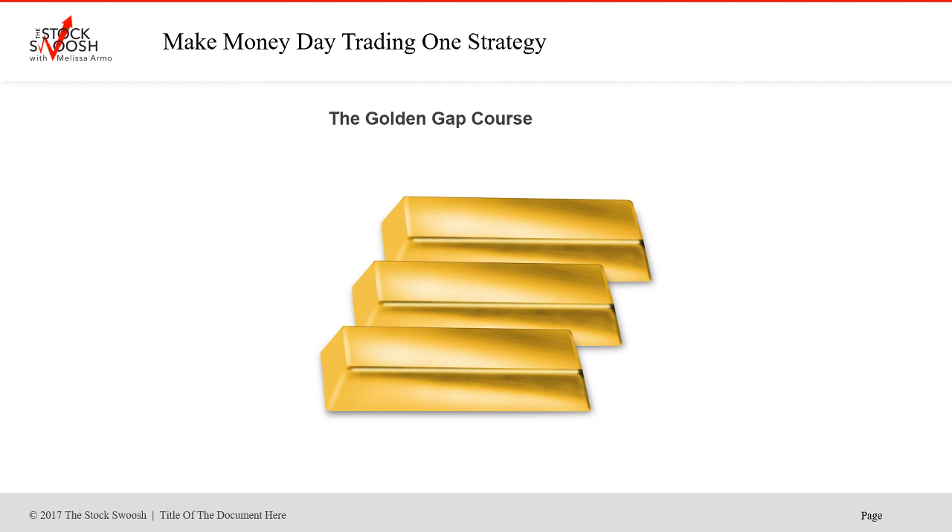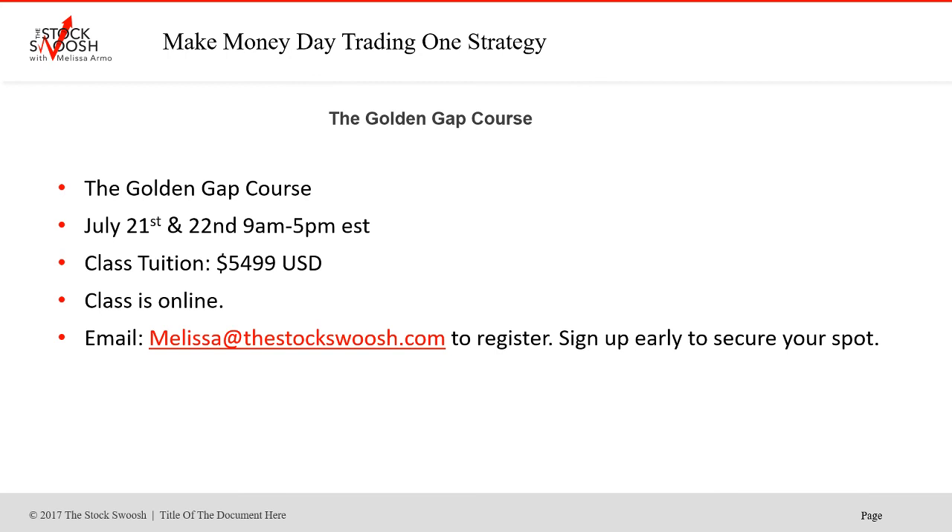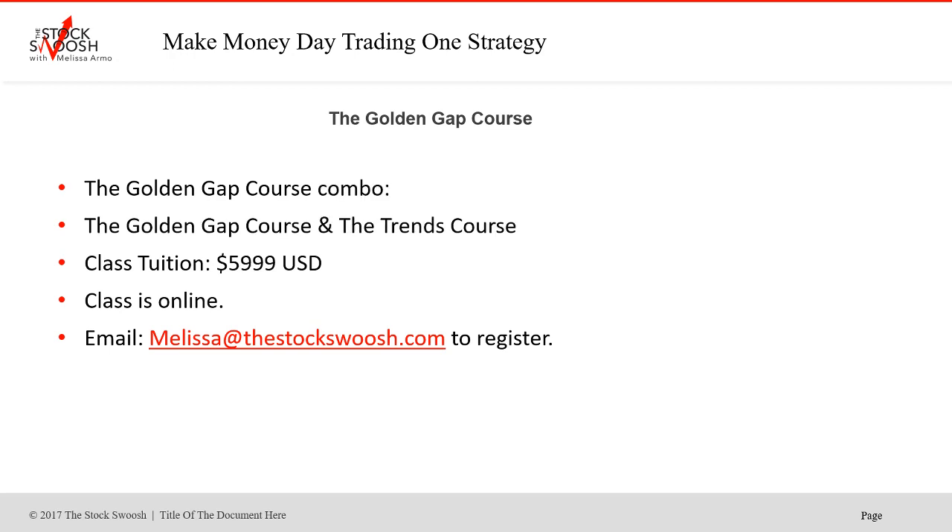I teach a class called The Golden Gap Course. If you're interested in more information, email me at melissa@thestockswoosh.com. The next class is July 21st and 22nd, 9 to 5. Cost of the class is $54.99. The class is online — you can be anywhere in the world and take it. I also teach the Trends class, which is about swing trading, overnights, and long-term trends in stocks. You get half off if you do this at the same time as The Golden Gap Course — $59.99 for both. Email me if you'd like to sign up or want more information. Have a great week, everyone.